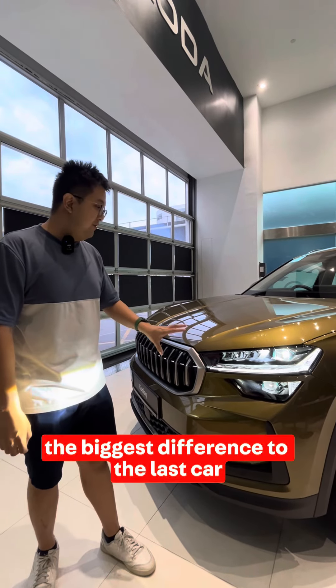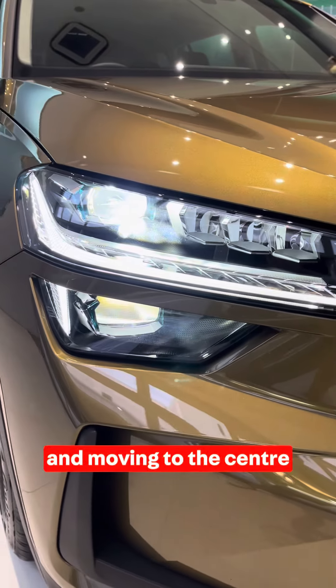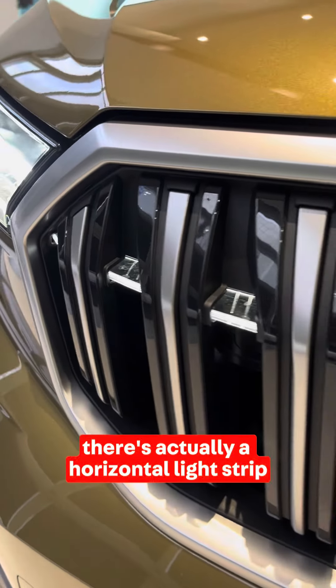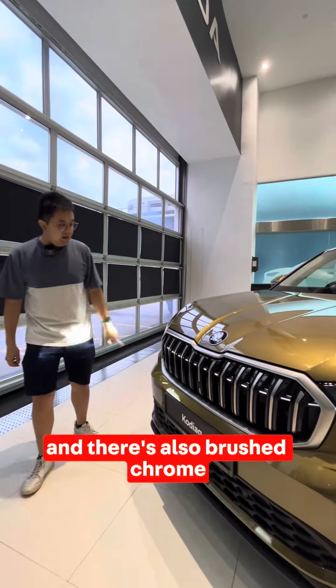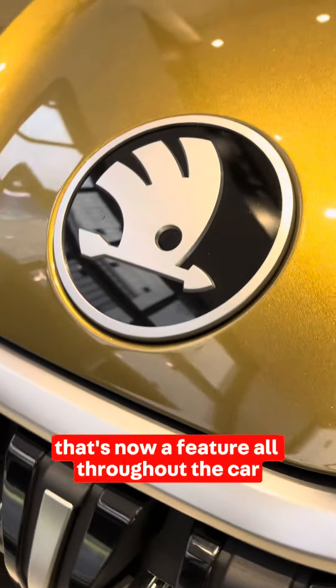One of the biggest differences to the last car is that they now have split headlights, and moving to the center there's a horizontal light strip that runs across the grille. There's also brushed chrome that's now featured all throughout the car.